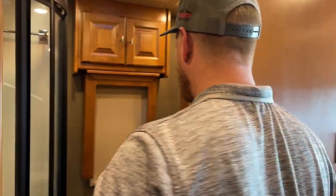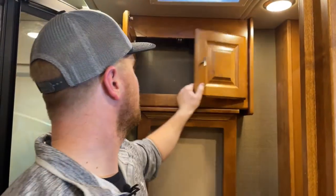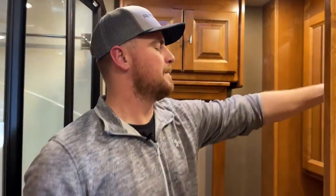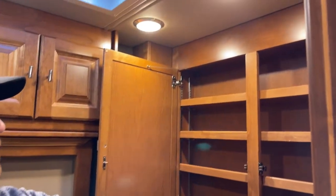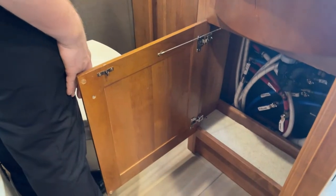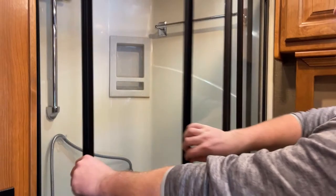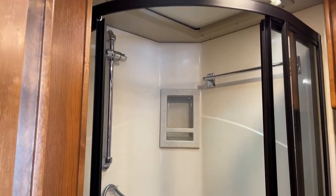On the Tiffin Allegro Red 33AA we have a mid bath with great storage for all your toiletries. There's a huge medicine cabinet with adjustable shelves, two more cabinets down below the sink, and two outlets in the bathroom for all your power needs. Opposite the sink we have a 36-inch radius shower with a glass enclosure.